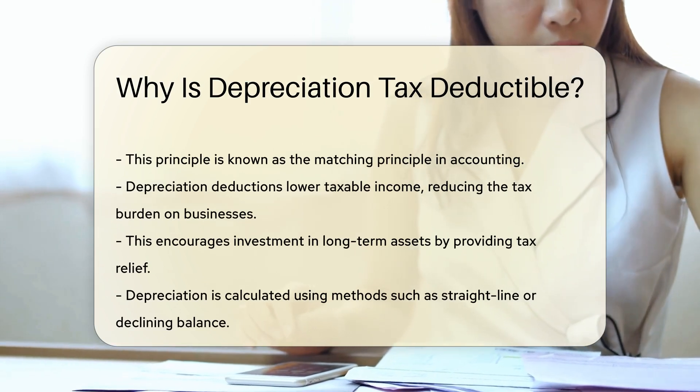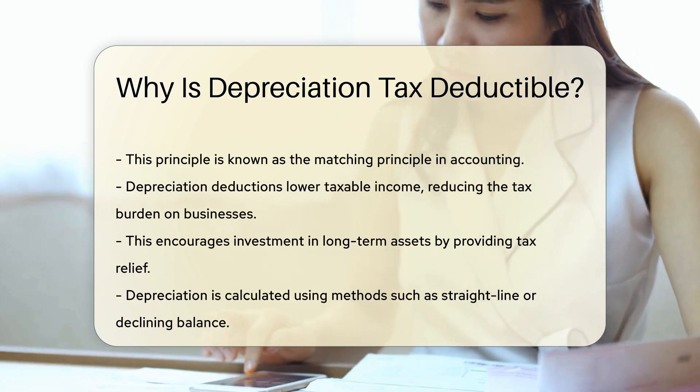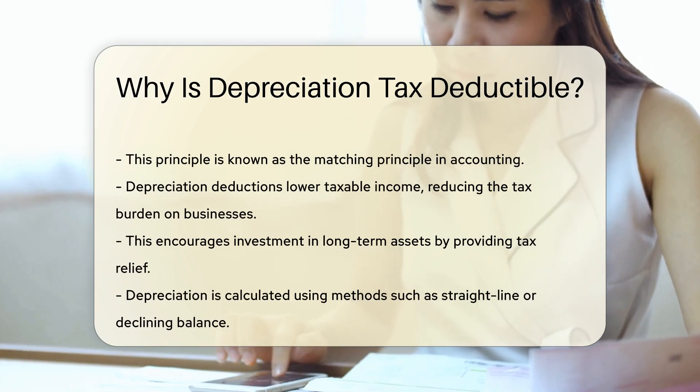Depreciation deductions lower taxable income, reducing the tax burden on businesses. This encourages investment in long-term assets by providing tax relief.